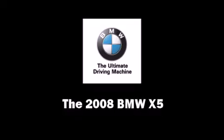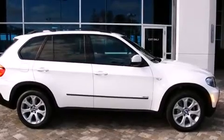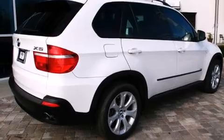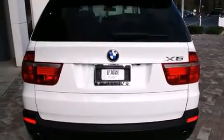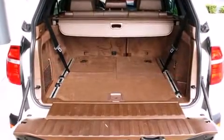The 2008 BMW X5, with just over 30,000 miles on the odometer. This four-door sport utility vehicle prioritizes comfort, safety, and convenience. Under the hood, you'll find a six-cylinder engine with more than 250 horsepower, providing a smooth and predictable driving experience.